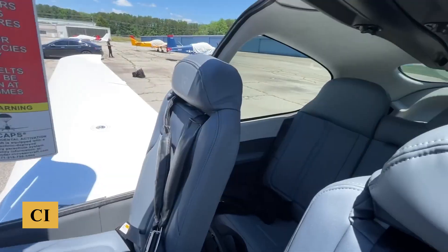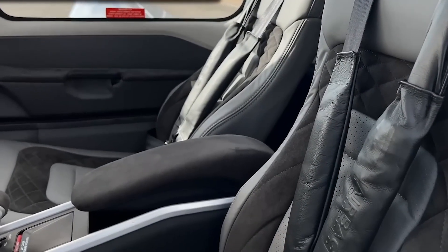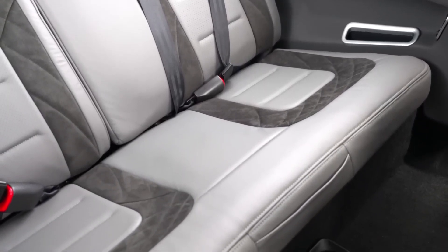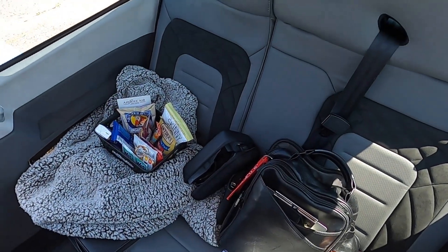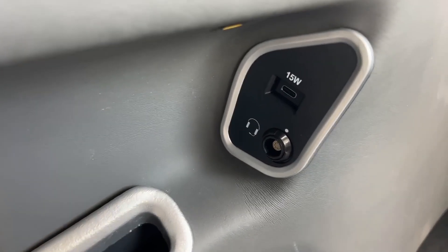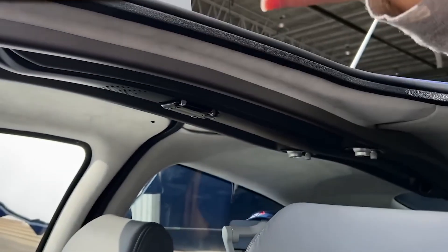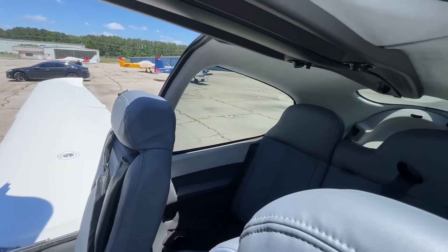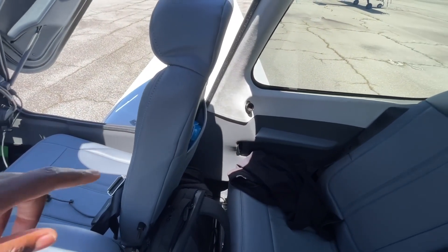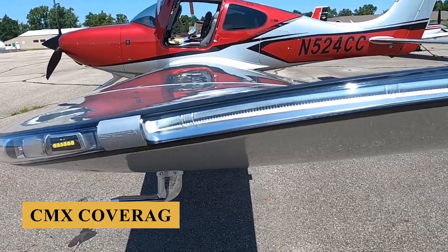Conveniently situated near each seat are powered headset jacks and illuminated high-power USB-C outlets. The automatic fuel selector system simplifies fuel management by automatically alternating between tanks after every five gallons. The upgraded Cirrus IQ status screen displays the aircraft model designation and features an enhanced navigation bar showing aircraft status, inspection intervals, and a calendar tracking warranty expiration dates. The maintenance minder feature monitors upcoming inspections, while the MyTrip module automatically records each flight, compiling statistics and documenting achievements.